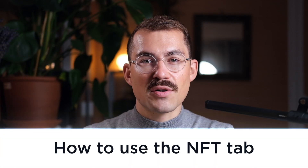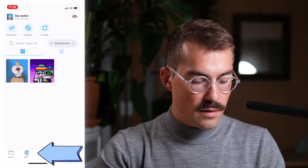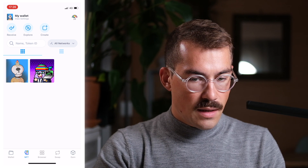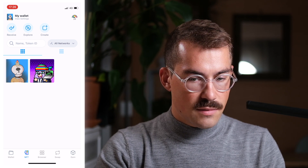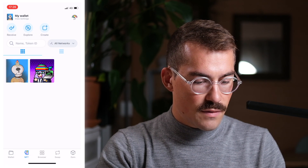All right, now let's get back to the tutorial. When you've opened the Crypto.com DeFi Wallet app, go to the NFT tab at the bottom of the app. And here you can see your NFTs. In my case, I have two NFTs: a Crow Skull and a VVS Miner.